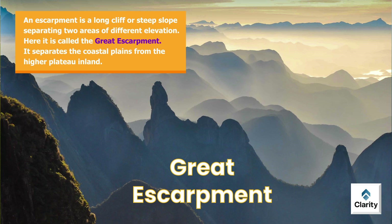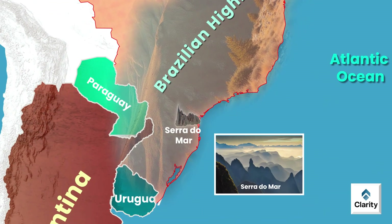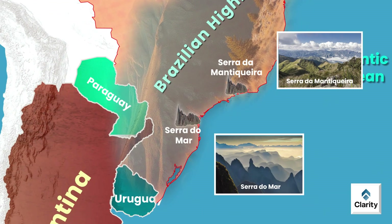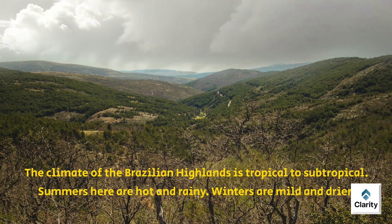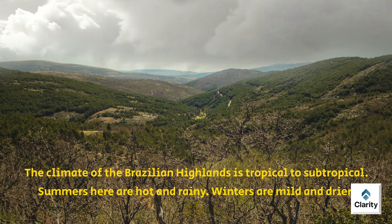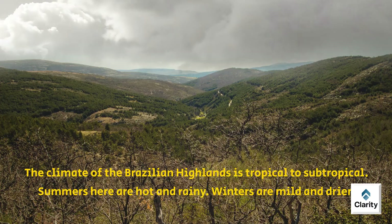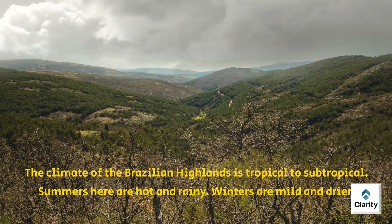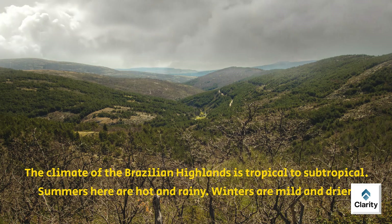Important mountain ranges are part of these highlands, including Serra do Mar and Serra da Mantiqueira. These ranges run parallel to Brazil's Atlantic coast. The climate of the Brazilian Highlands is tropical to subtropical. Summers are hot and rainy, winters are mild and drier. Rainfall ranges widely from 100 to 200 cm annually.